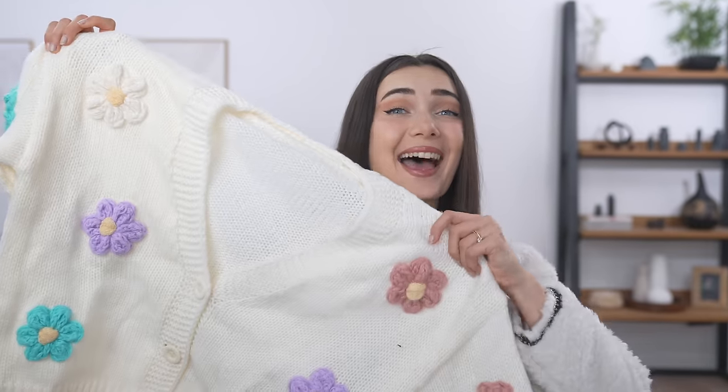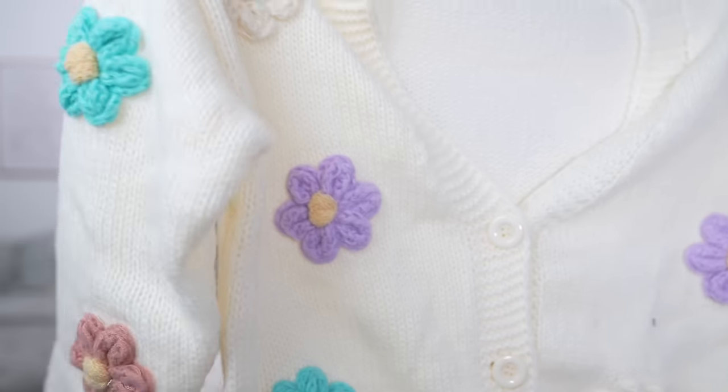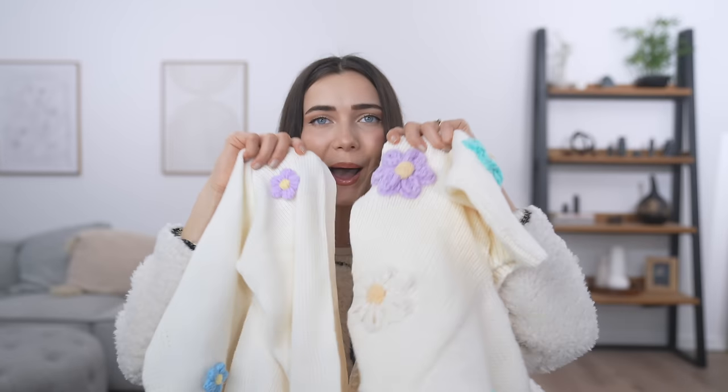Now the Temu version already looks way different. What the hell — this cardigan has massive flowers! It looks like a larger version of the photo. Somebody at Temu just made a mistake because why would you not advertise this version? The flowers are so much bigger compared to Shein. Color wise it looks like they used the same thread but this one is just so much chunkier. The quality of this one also feels better — the knit is way nicer, thicker, and has more weight. This one also has buttons so it does up.